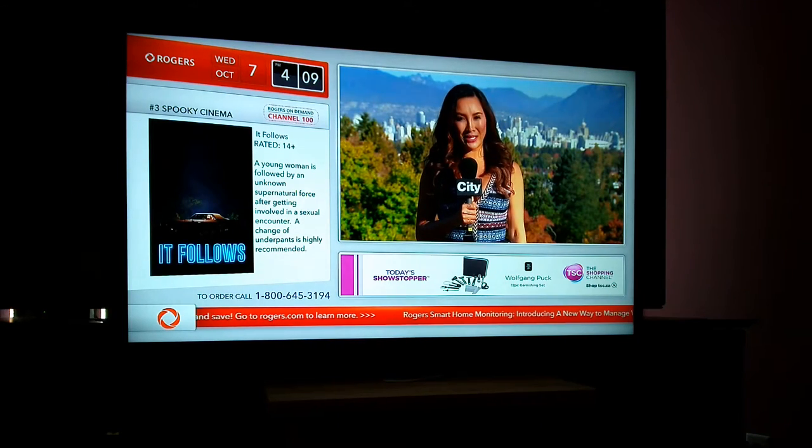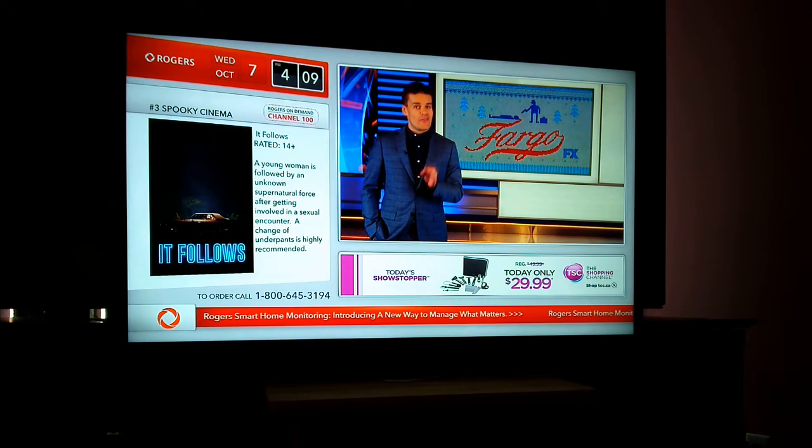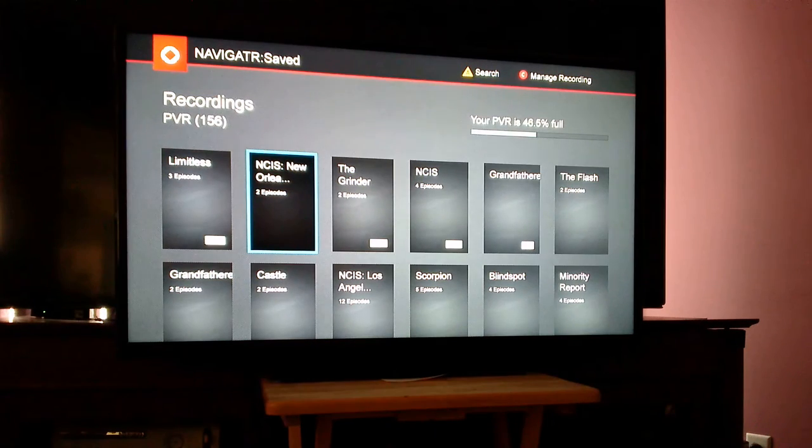This video is being recorded to demonstrate issues when deleting items from the PVR list view. As you can see, we're on channel 1. I'm going to go ahead and hit list. By the way, this is a Rogers Next Box 3 HD PVR.